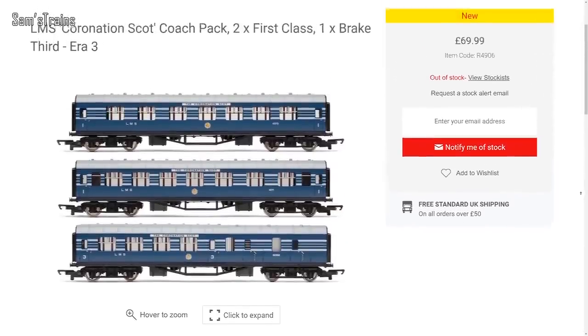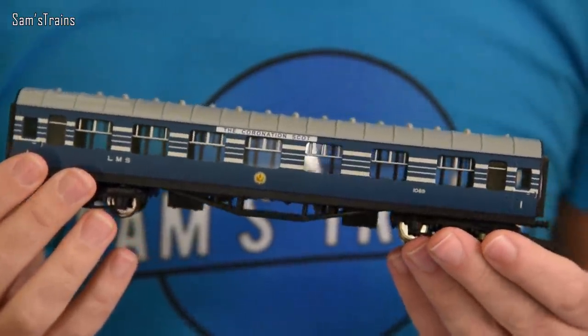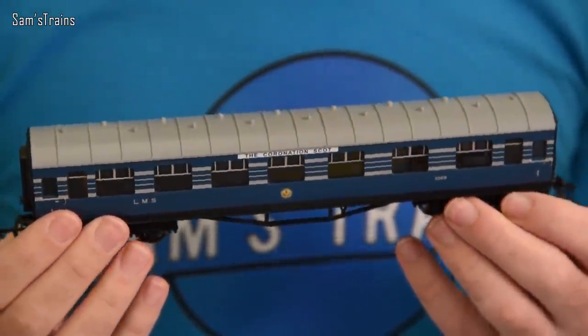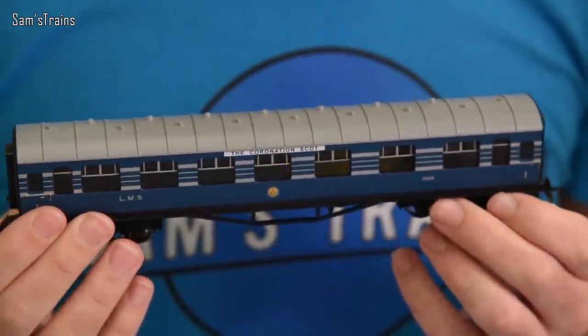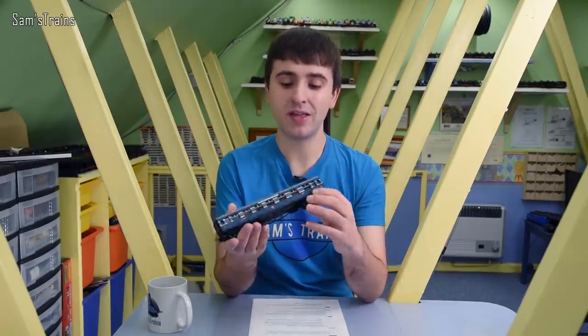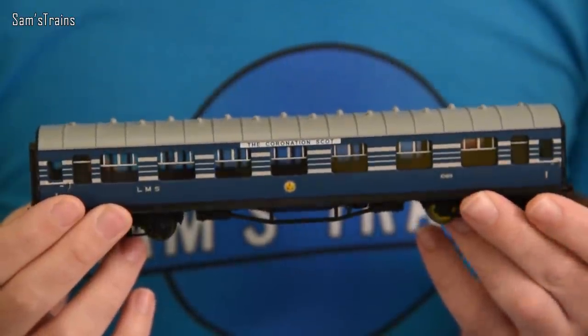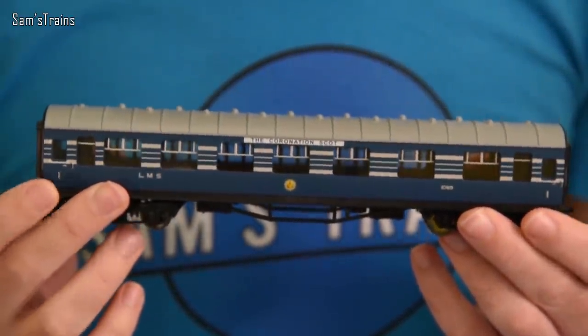Also, Hornby's latest batch of Coronation Scott coaches have come into stock, which is really important for those who have purchased the Coronation Class locos Hornby have been releasing over the past year. They are only railroad-esque coaches without a huge amount of detail, but the beautiful Coronation Scott livery makes them perfect if you've got nothing else to run with those locos.